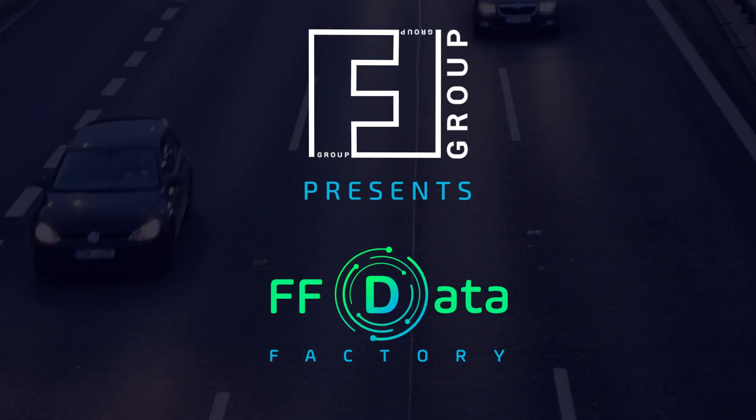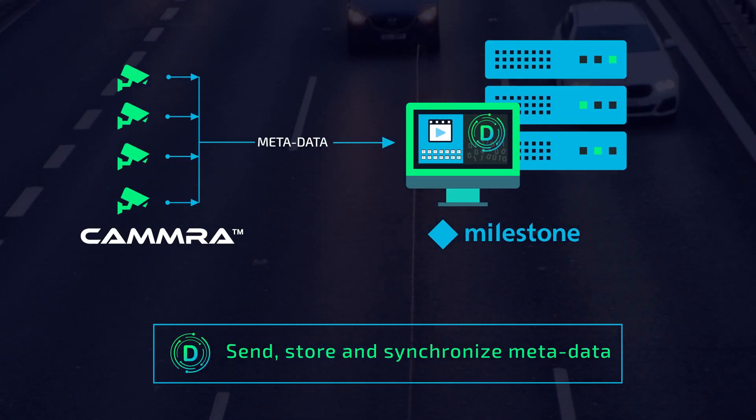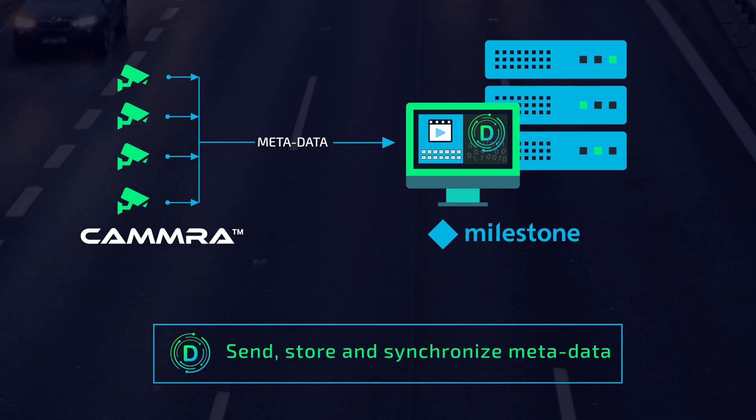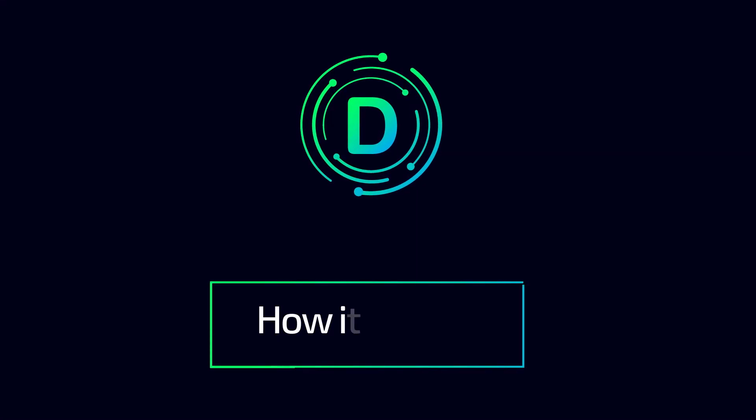FF Group presents FF Data Factory — the world's first low-code platform for collecting, analyzing, and instantly interpreting road traffic data.